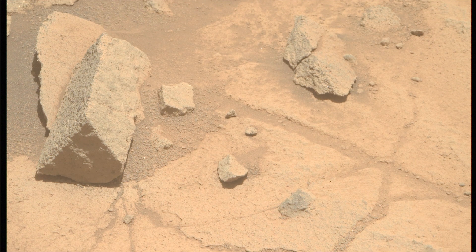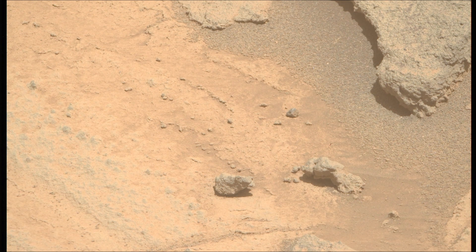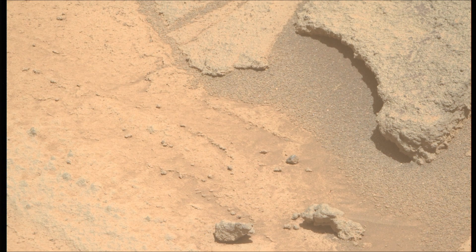Subsequent NASA missions in cooperation with ESA will send robots and spacecraft to Mars to collect these sealed samples from the surface and return them to Earth for in-depth analysis.